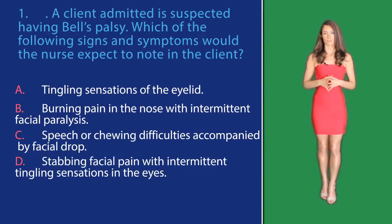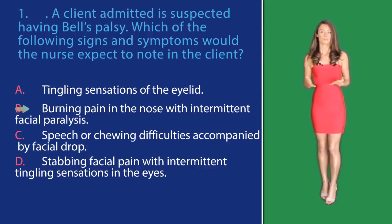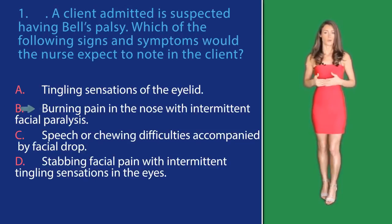Looking at these answer options: Option A, tingling sensation of the eyelids — a tingling sensation is not a characteristic sign or symptom in patients with Bell's palsy. In option B, a burning pain in the nose with intermittent facial paralysis — this is also not a sign of Bell's palsy.